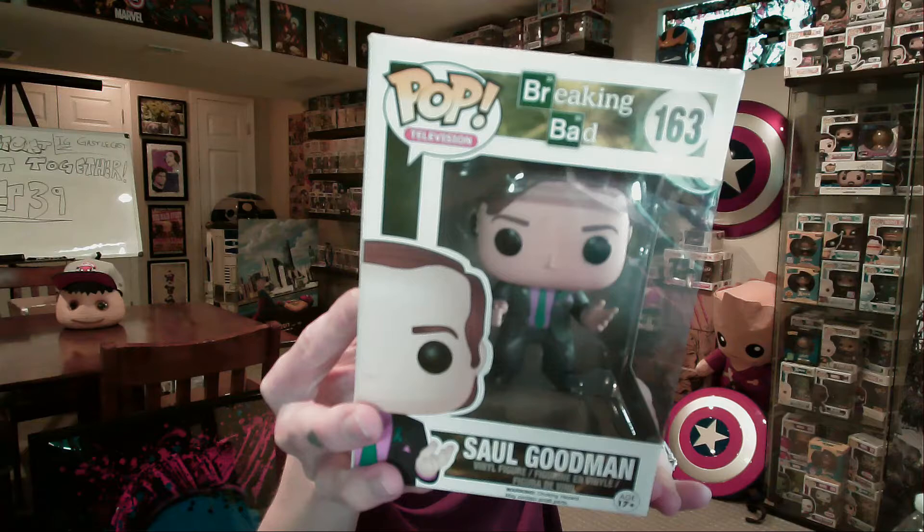Another one you may have seen if you follow us on Instagram is this Saul Goodman. I finally got my hands on this guy from Breaking Bad. I only need a couple more to complete that Breaking Bad collection, I think. I just noticed that he has a little earbud in his ear. That's awesome — yeah, he's cute.